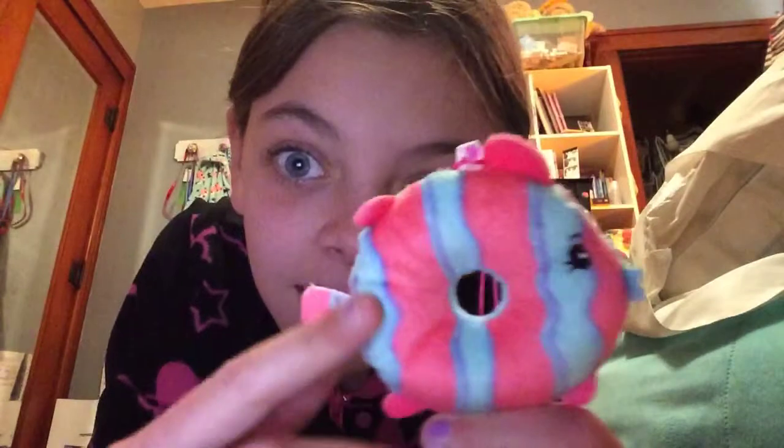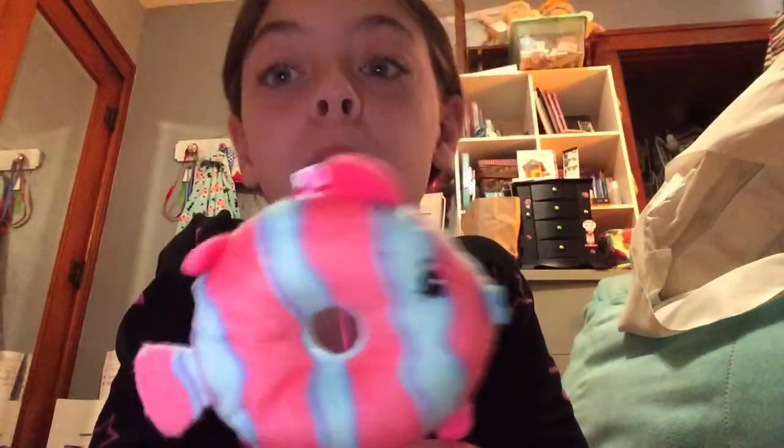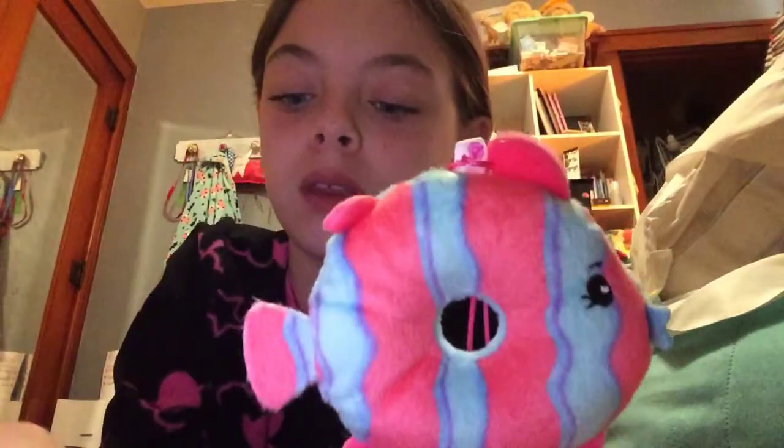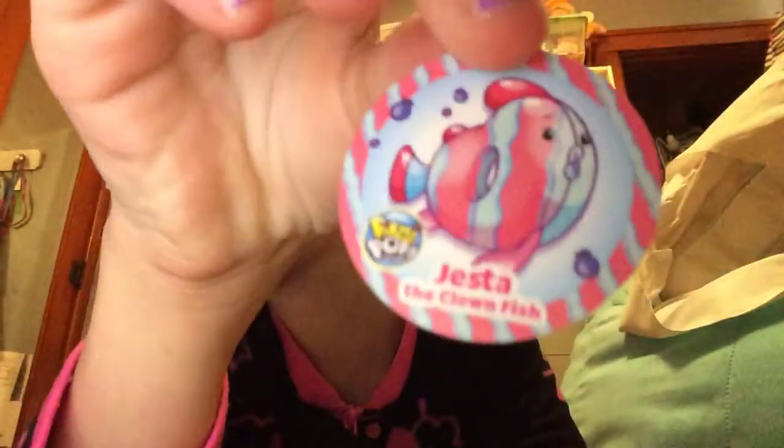So you guys have to guess. I'm gonna open it. You guys ready to see who it is? This guy - if you guessed rare, you were correct. And if you guessed Jesta the Clown Fish as who you thought it was when I showed you guys, you are correct!